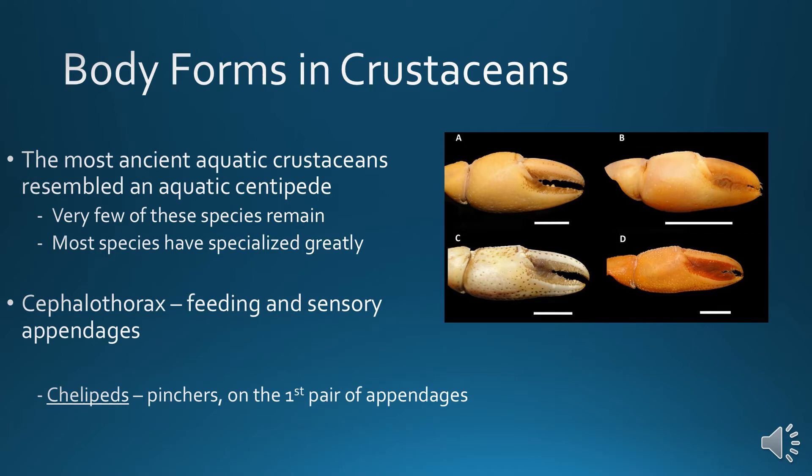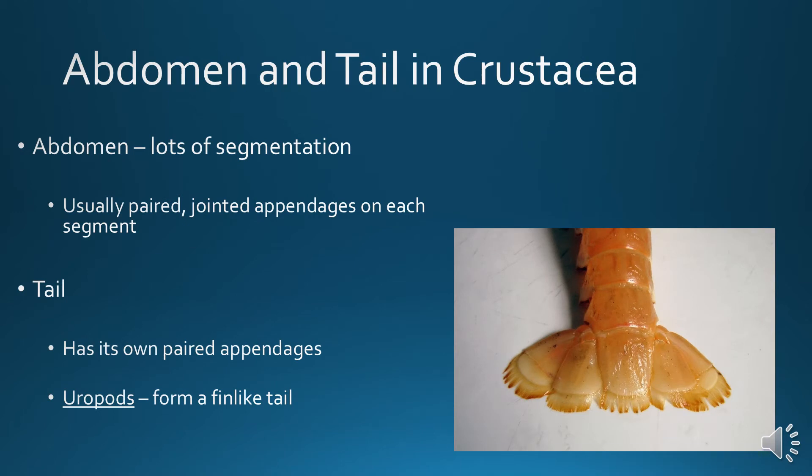Body form in crustaceans: the most ancient aquatic crustaceans resemble an aquatic centipede. Very few of these species remain, about a dozen. Most species have generalized or specialized greatly since then. They have a cephalothorax with feeding and sensory appendages, and they have chelipeds — or pinchers — on the first pair of appendages. Their abdomen has lots of segmentation, usually with paired jointed appendages on each segment. The tail has its own paired appendages called uropods, which form a fin-like tail.